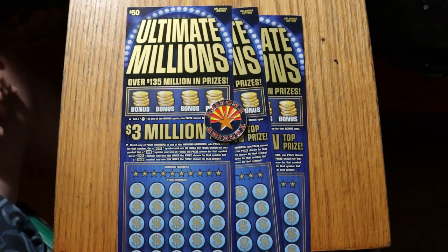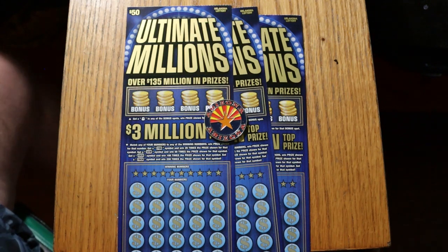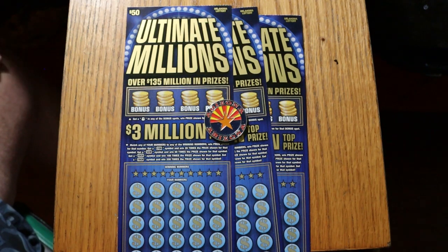What's up YouTube, AZ Scratchers here, and welcome to a little out-of-state big boy action. I've got three of the big $50 tickets from Oklahoma — the Ultimate Millions game.